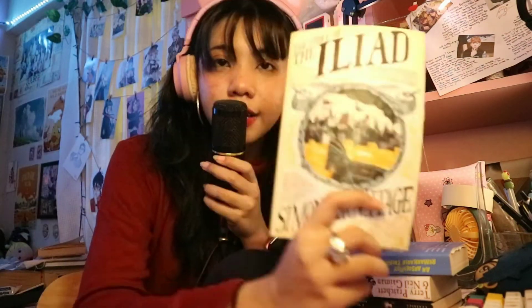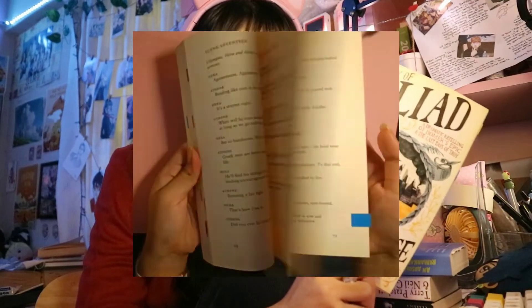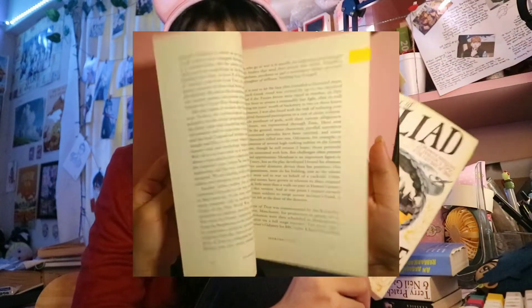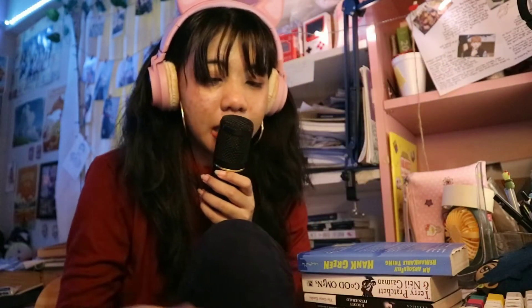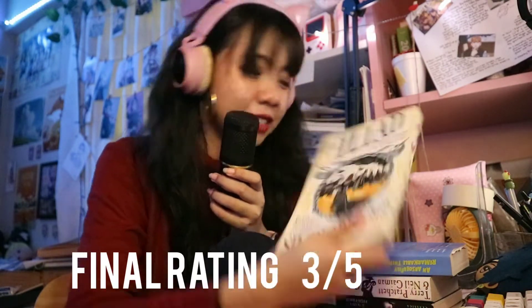The next book is actually a play — "The Story of the Iliad," a retelling by Simon Armitage. I don't know much about the Iliad, so this was my first real dive into the story before attempting the original text. I've heard vague descriptions before, but this gave me a proper idea of what it's about. I'm not sure how accurate it is, but I quite enjoyed reading it. I did tab some parts I liked, though I didn't annotate. I gave it three out of five.